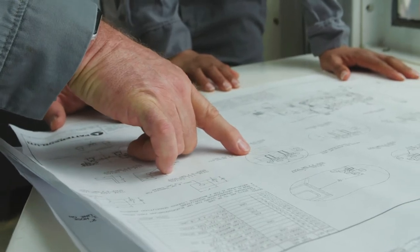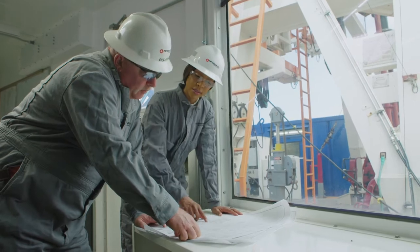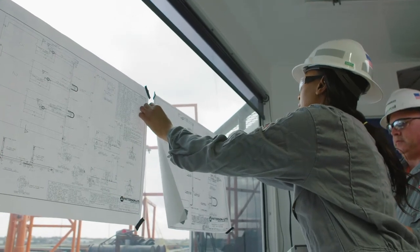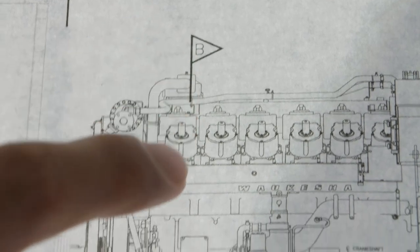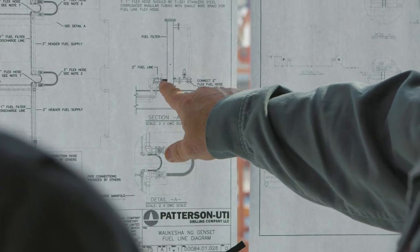Our natural gas engines allow our drilling rigs to run on 100% natural gas. These systems can utilize the local natural gas infrastructure already available in our working areas, reducing the need for diesel fuel transportation and consumption. Additionally, these dedicated natural gas engines are equipped with a three-way catalyst to significantly reduce greenhouse emissions compared to diesel generators.